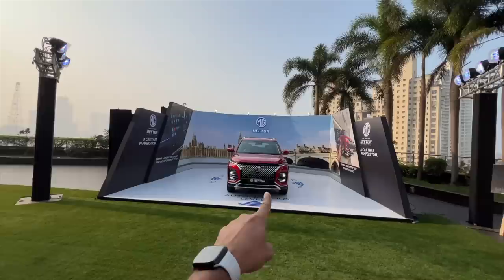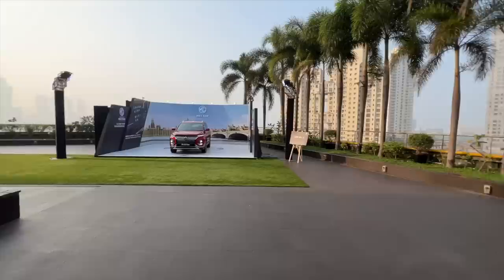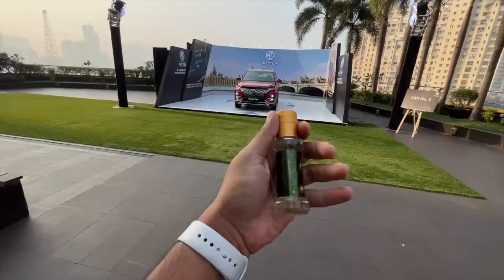Welcome to another vlog. This is the MG Hector — I can actually call it a facelift, but MG calls it a new generation model. Mechanically nothing has changed, so how is it a new generation? But anyways, a lot seems to have changed. Firstly, they've got a new color, which actually looks quite nice.